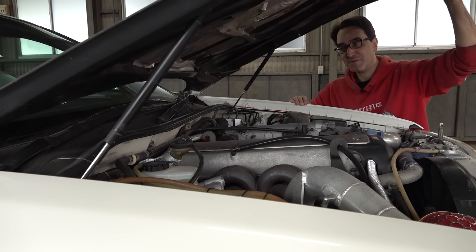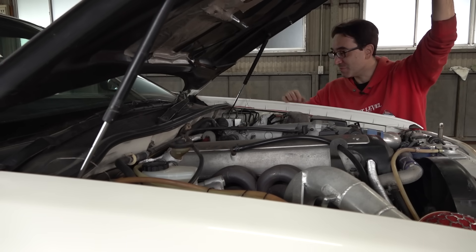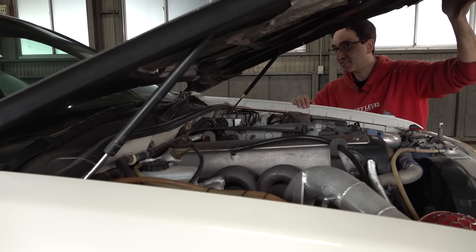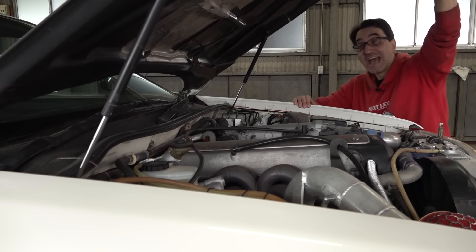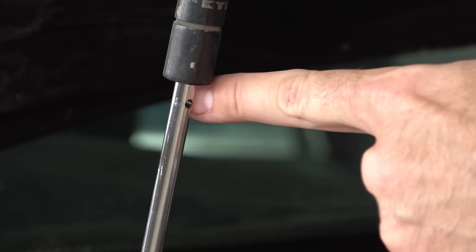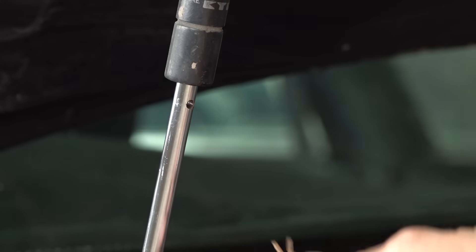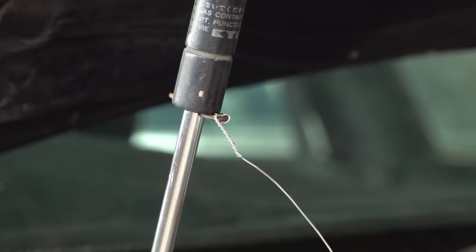We've already found lots of jank on this car and there's going to be more. Look at this — normally these are gas struts, but they're just struts now with no gas in them. The previous owner's solution was to drill little holes in the strut and use a split pin on a piece of wire to hold the hood up.